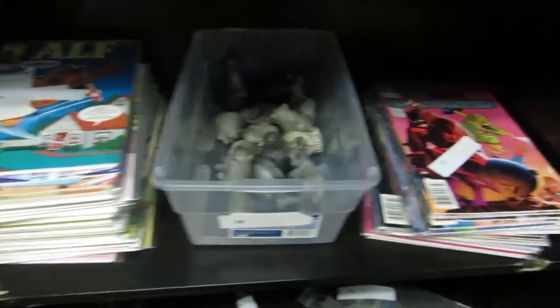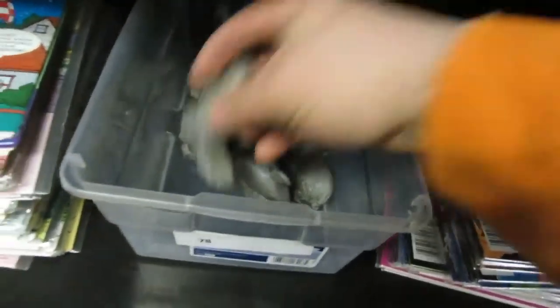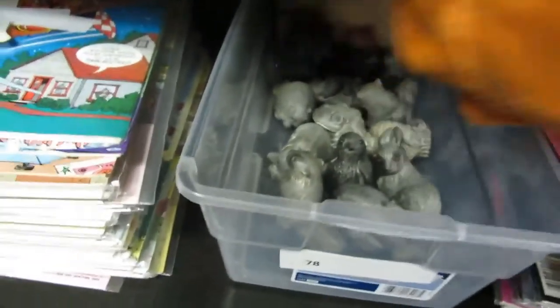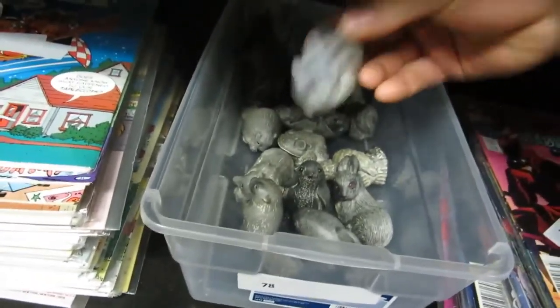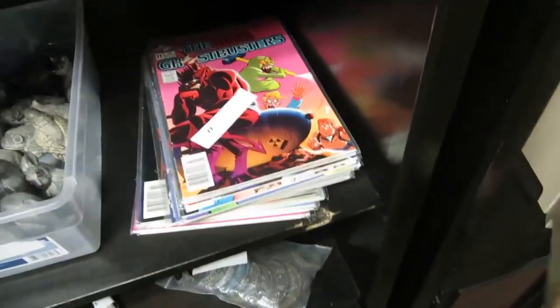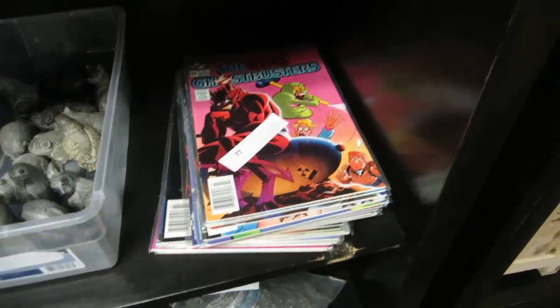And we got ALF — a whole collection of ALF comics. And we got some soapstone — I think they're made by Wolf or somebody like that. I think they're Wolf collectibles. Then you got the Real Ghostbusters — a whole collection. Barbie. Oil lamp — a nice oil lamp.